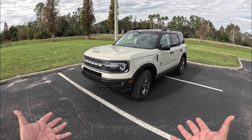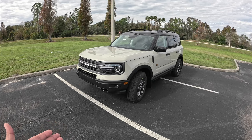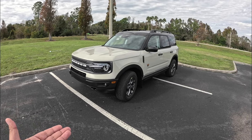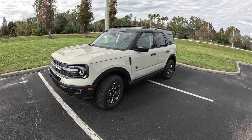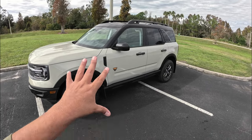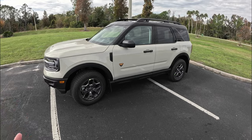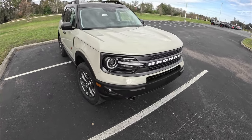The other Bronco Sport trims are only available with the 1.5-liter three-cylinder turbocharged engine, which has pretty decent power for everyday use, but it is a little rougher on the edges in terms of how it revs. This two-liter has much more power — I think it's probably the best engine you can get for the Ford Bronco Sport. So let's check out the Badlands model a little bit closer.